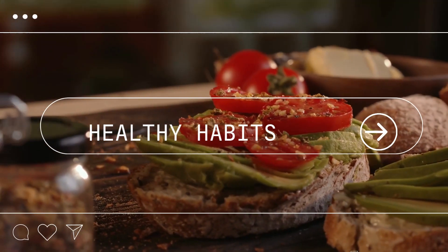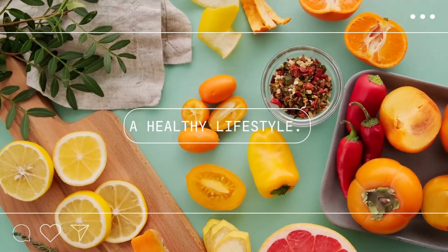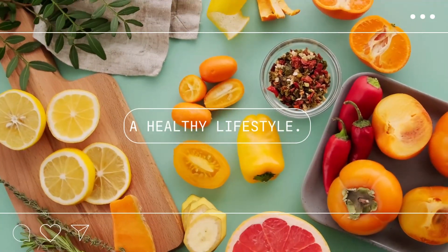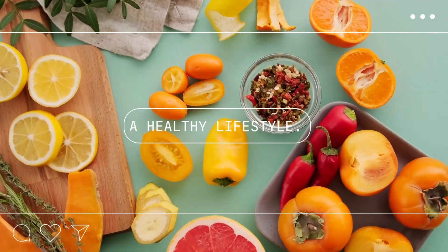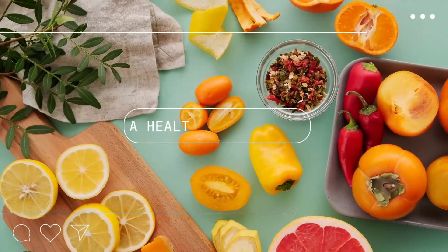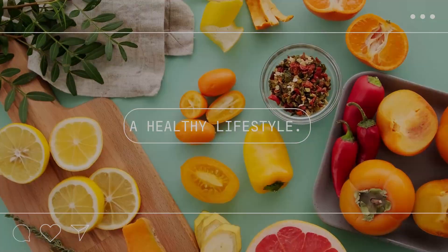Whether you're looking to lose weight, boost your energy levels, or just feel better overall, we've got you covered. Our team of experts will provide you with the latest research and recommendations for living a healthier life. So join us on this journey to better health and wellness. Subscribe to our channel and hit the notification bell to stay updated on all of our latest videos. We can't wait to share our healthy habits with you.